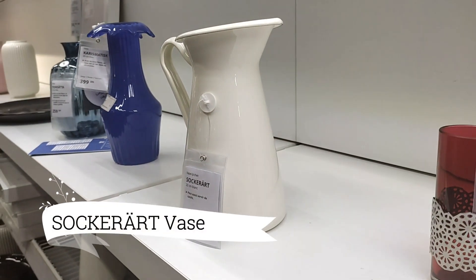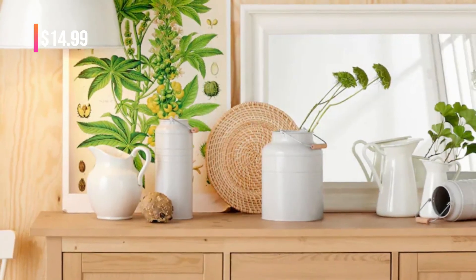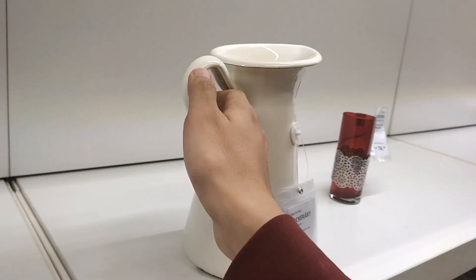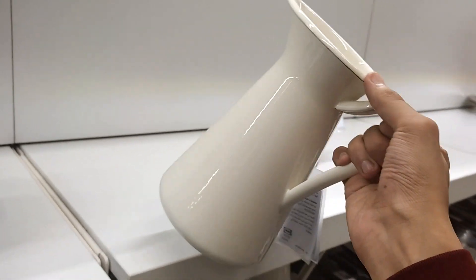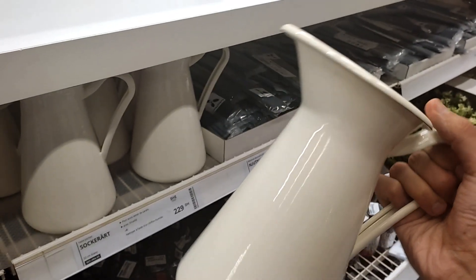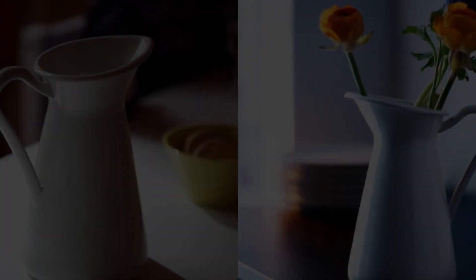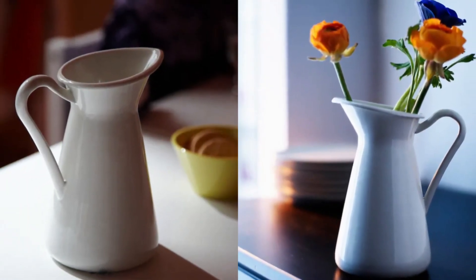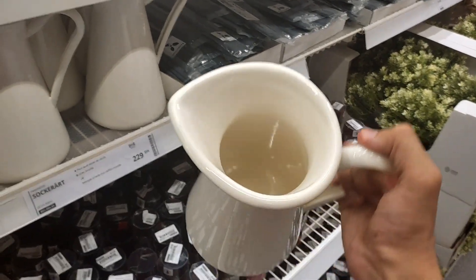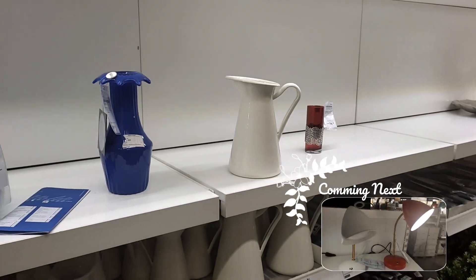Embrace the versatility of the Soccer Art vase at $14.99. This multi-functional piece is not only approved for use with food, but it also serves as a stylish pitcher. Whether you are serving up your favorite beverages or adorning it with beautiful flowers, this vase effortlessly combines functionality and aesthetics. Enjoy its practicality and let it add a touch of charm to your dining table or decor.